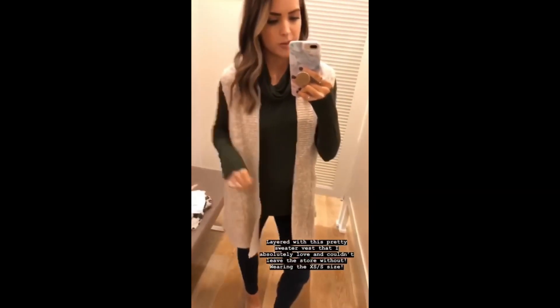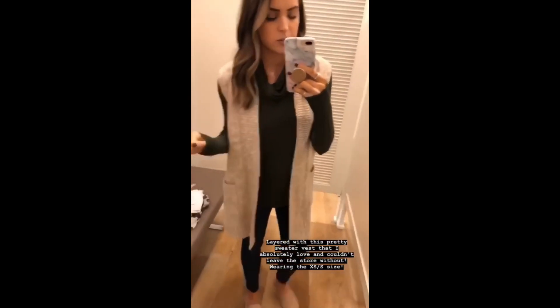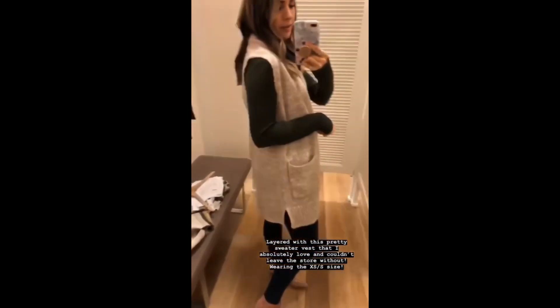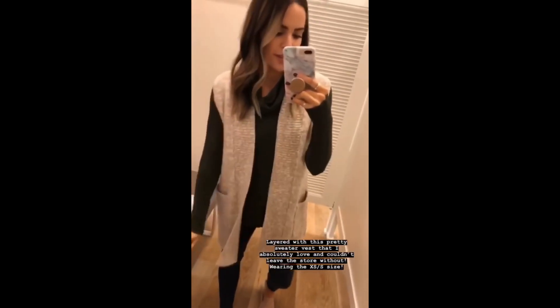Here's another vest you can layer with that cowl neck sweater. This is a really pretty heathered oatmeal and ivory sweater vest — great for the workplace or casual wear, and it's really comfortable.